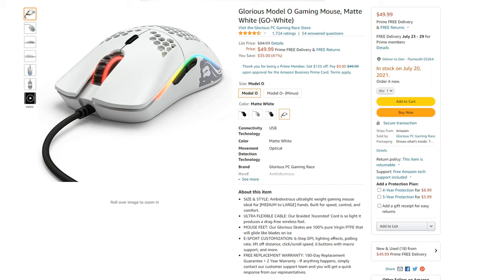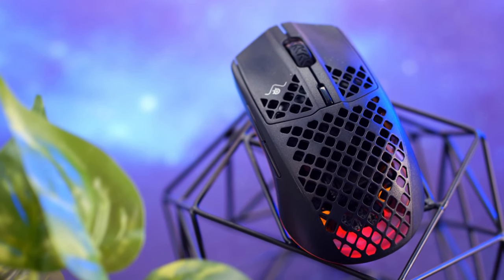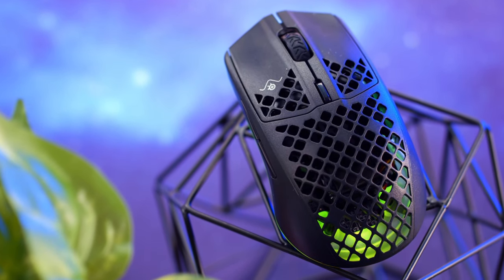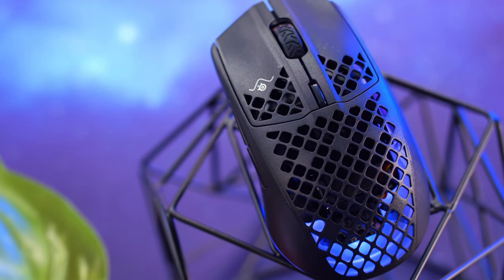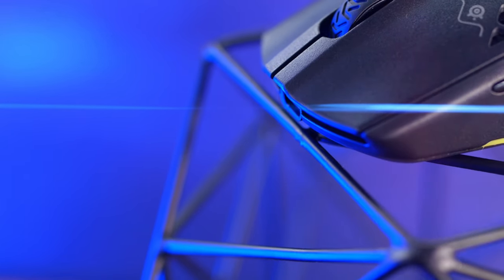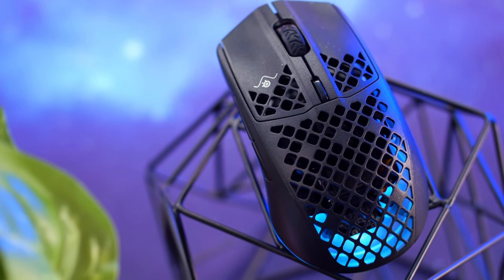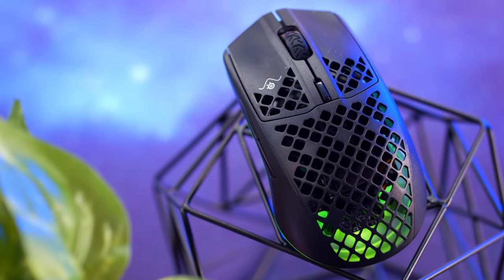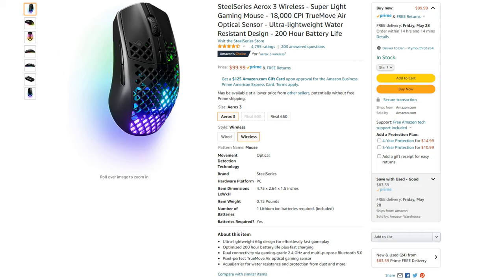The second mouse is the SteelSeries Aerox 3, which is wireless. This mouse again has the honeycomb shell — a trend you'll see throughout this video. It weighs 66 grams and has one of the quickest wireless responses out there because of Quantum 2.0. The battery life is 200 hours and it has USB-C for ultra-fast charging. It has six programmable buttons, a max DPI of 18,000, and will cost you $100.